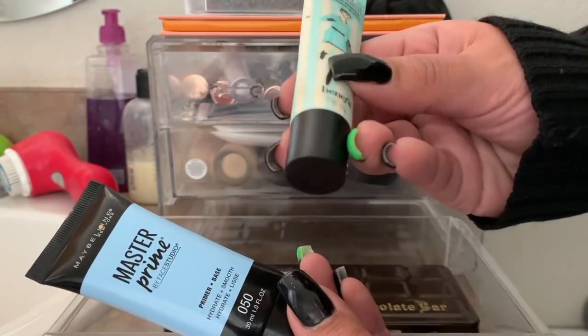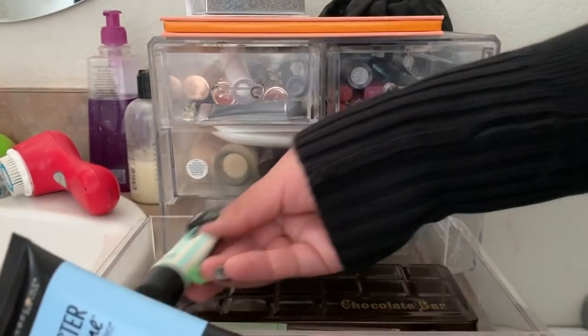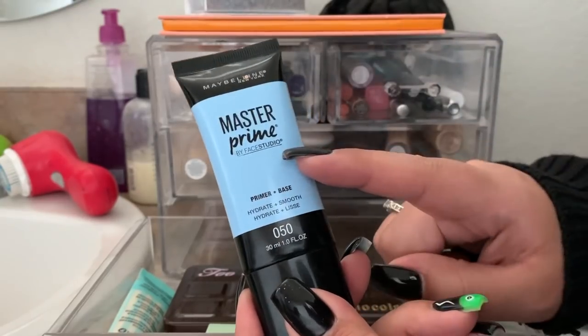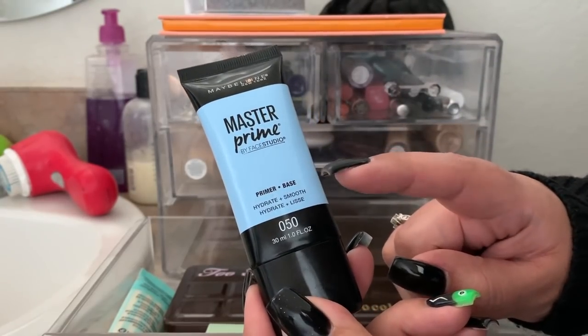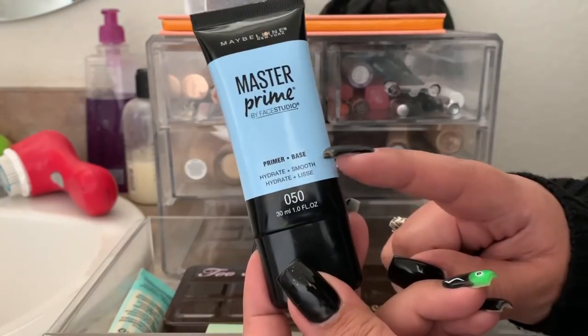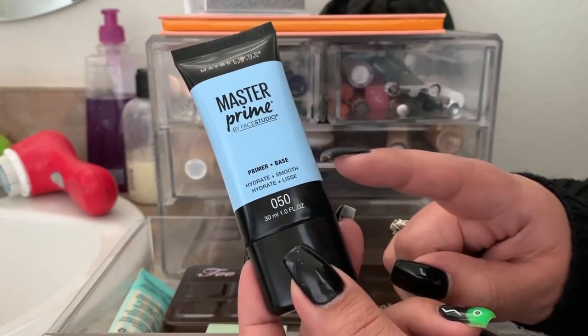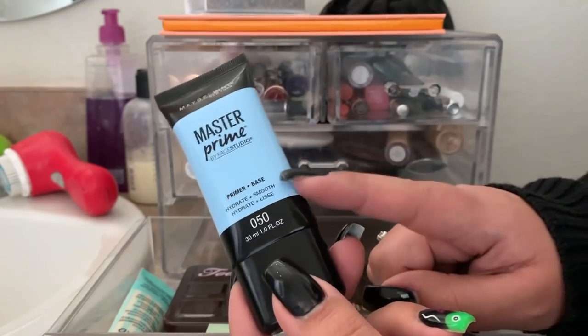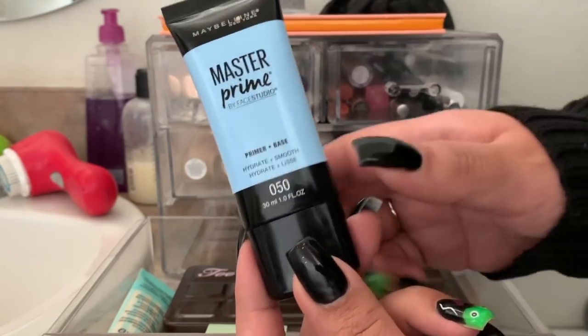The two primers I've been using: this Benefit Professional Good for Pores — I'm almost done with it so that's why I've been keeping it in here. And then this is the Maybelline Master Prime Hydrate and Smooth primer. I've really been enjoying this — it hydrates my skin. I don't see a lot of smoothing but I do feel like it hydrates my skin a bit more when I use it.